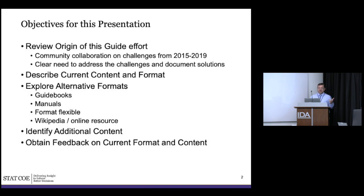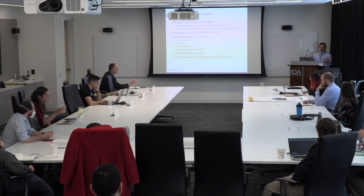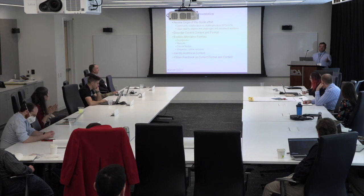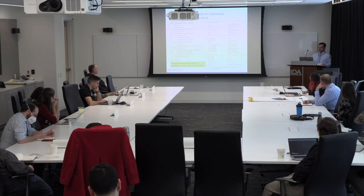We want to describe the current content, the format, where it is, and explore whether there are other ways to do this — whether it can be more flexible. We'd ultimately like to get it to an online resource, but we want to make sure we're capturing the right things and have a good format first. We're going to switch presenters about every 10 or 15 slides — please use those opportunities to ask questions.